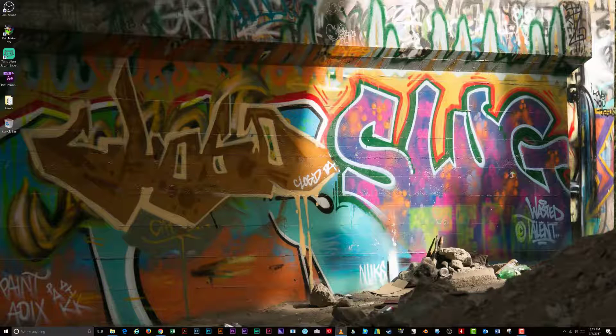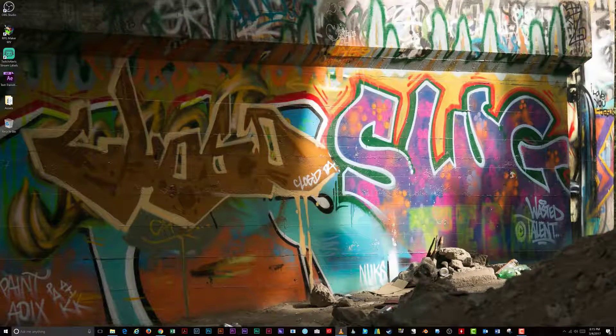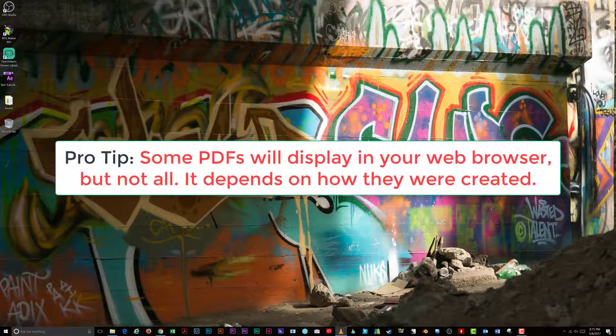Have you ever been confronted with the following message when you try to open a PDF file through a website? If you have, it means your web browser is not capable of opening the PDF you are trying to display.